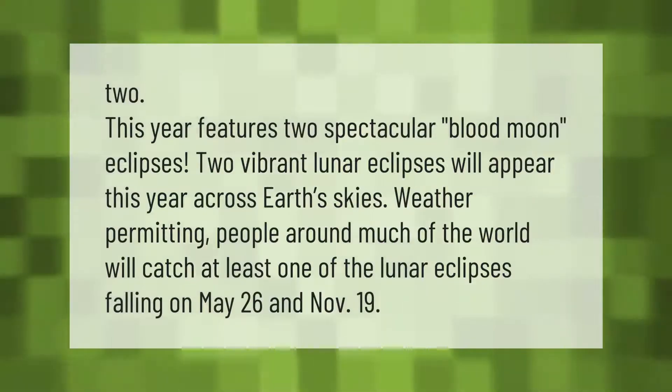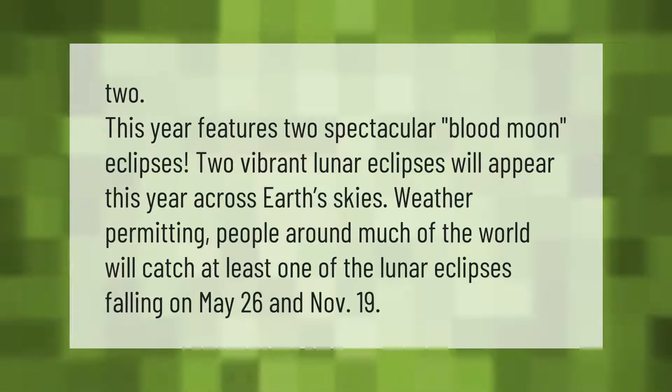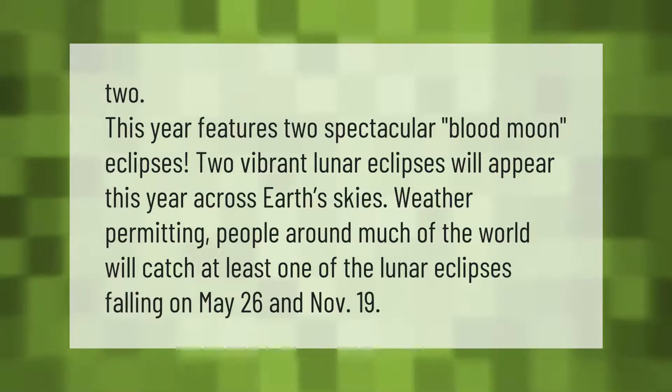This year features two spectacular blood moon eclipses. Two vibrant lunar eclipses will appear this year across earth's skies. Weather permitting, people around much of the world will catch at least one of the lunar eclipses, falling on May 26th and November 19th.